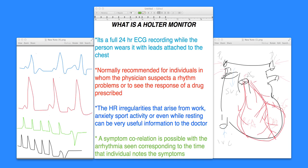Hi, welcome to the section of cardiology, the study of the heart. This is Dr. Jately. In this section, I'm going to be talking to you about what is a Holter monitor.